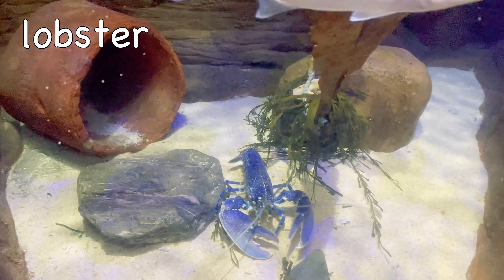Sheep! Sheep's eyes have rectangular pupils, which means they can see behind themselves without turning their heads.